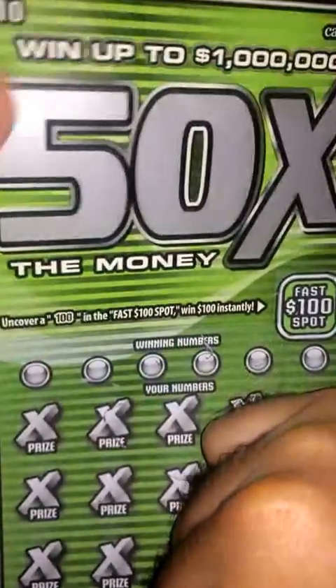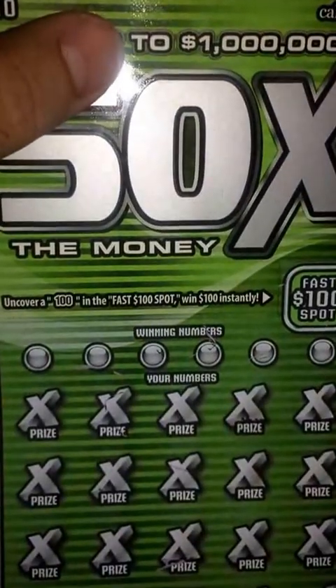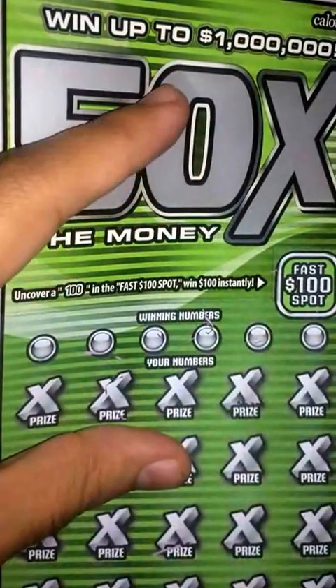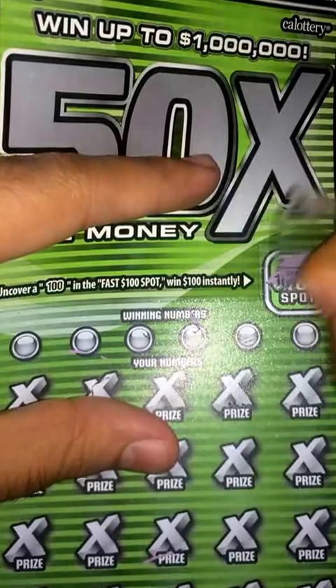What's up guys, got a scratcher here today — a $10 scratcher, '50 Times the Money.' So obviously it's a scratcher video today. I also picked up two $5 crossword tickets. We're gonna start off with this one, so fast — $100 spot, nothing there.